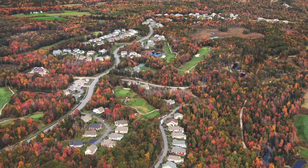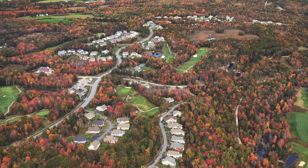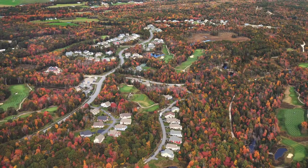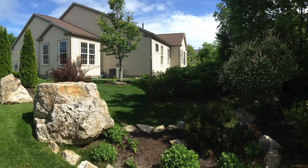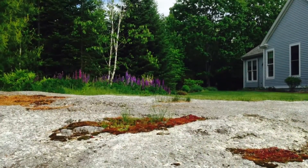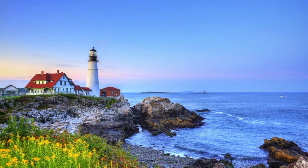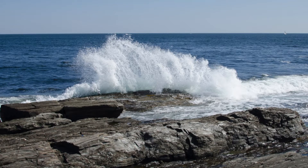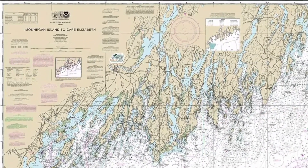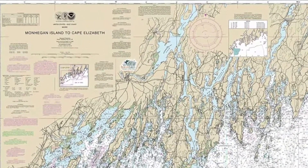Highland Green, the Northeast's premier 55 plus active adult lifestyle community, is well known for its remarkable natural setting. Highland Green's location, its beautiful landscapes, and its very development are shaped by rocks. The state of Maine has a diverse and unique geology, punctuated by its rugged rocky coastline.